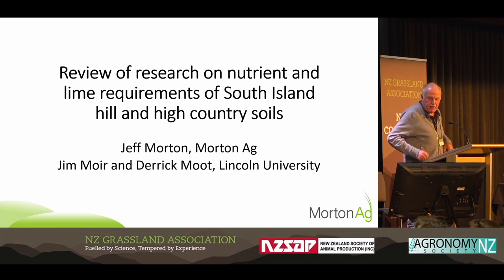I'll just need to put my glasses on because I'm struggling to see that a little bit. So, I want to go through the research findings in each period in the South Island Hill and High Country soils.